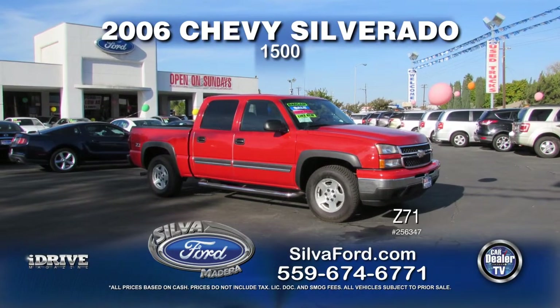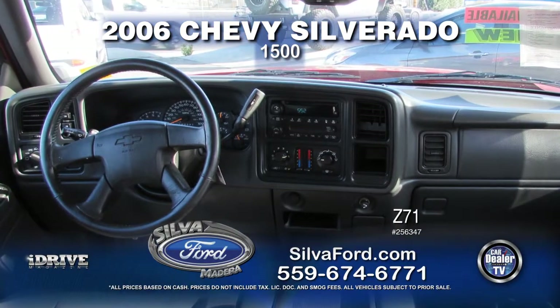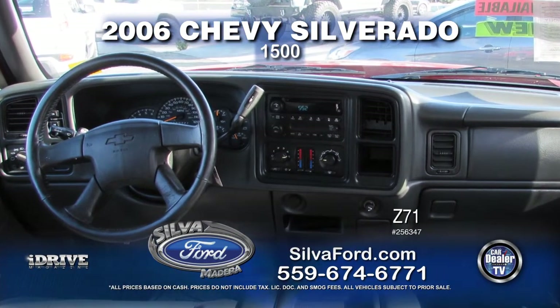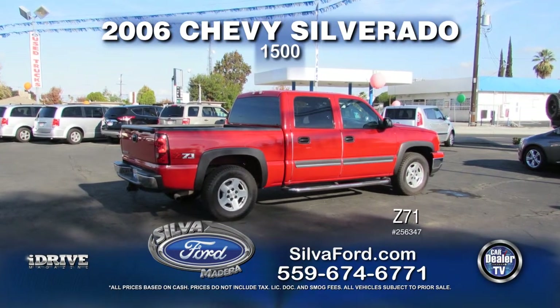Next up is this 2006 Chevy Silverado 1500 Z71. This vehicle is equipped with automatic transmission, power door locks, power windows, air conditioning, and running boards. Call for special show price.